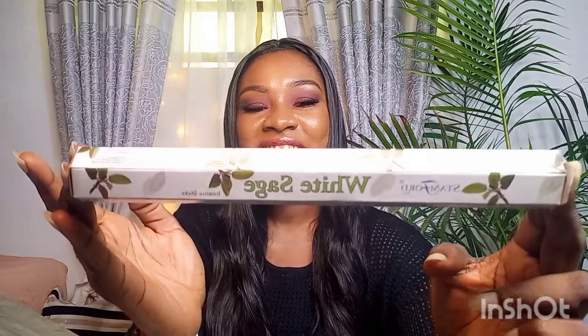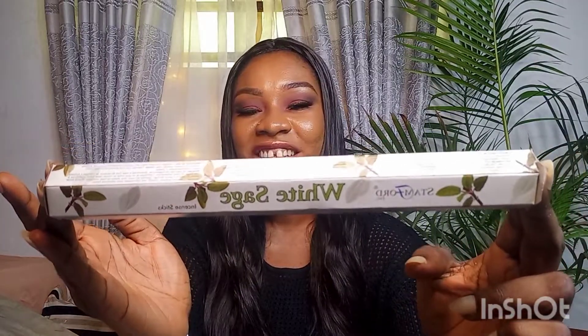The last thing I got is this white sage. I love to use this a lot because I like to keep my space smelling really good. It's also labelled as incense sticks and it smells really good. Sage also helps to cleanse your space and clears off negative energy, so I burn this a lot and it just leaves my space smelling really good.